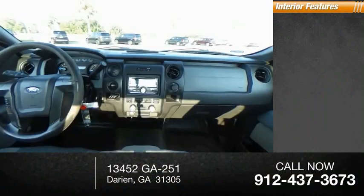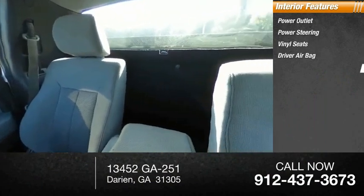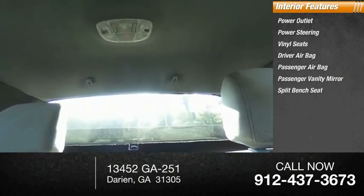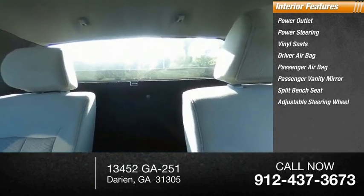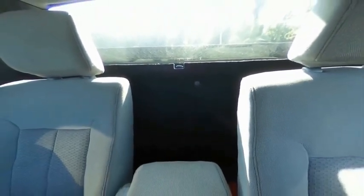Inside you'll find power outlet, power steering, vinyl seats, driver airbag, passenger airbag, passenger vanity mirror, split bench seat, adjustable steering wheel, AM-FM stereo radio, and air conditioning. This beauty will make even your house keys jealous. Drive it today.